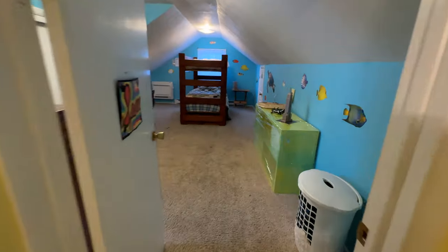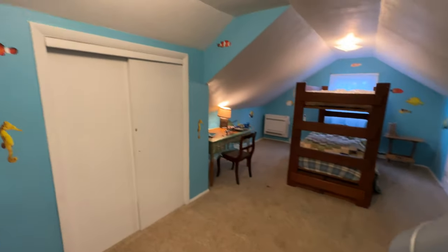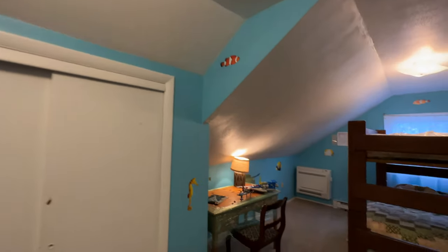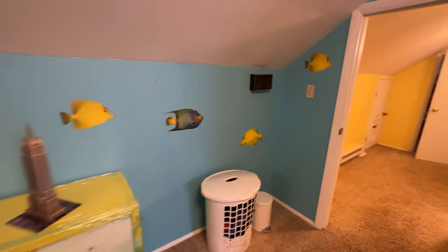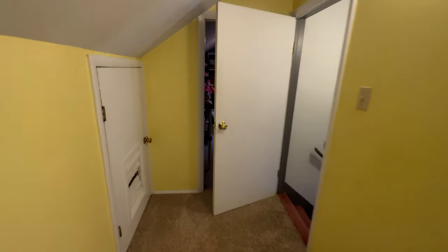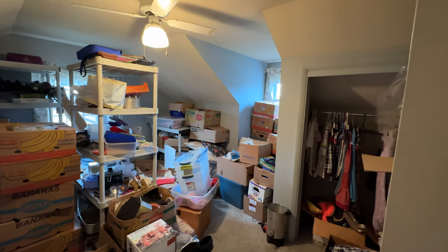A pretty large bedroom on this side with two windows and a nice size closet. Sea theme here with fish on the wall — painted not that long ago. The other bedroom we just used for storage, so it has not been updated in a while, but it could be used as a fourth bedroom.